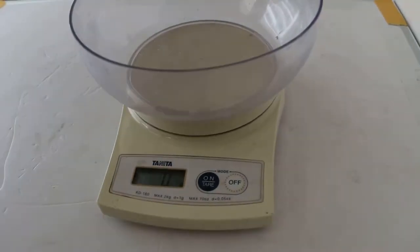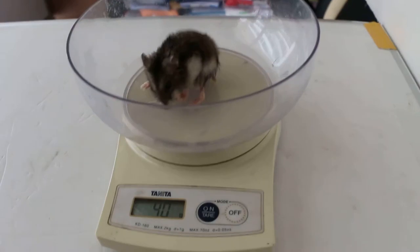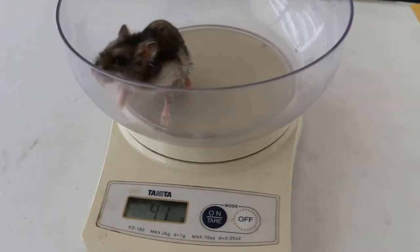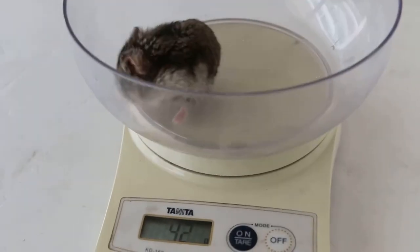April 7, 2015, Tuesday. This female hamster, two years old, came in with a complaint of a big breast tumour.